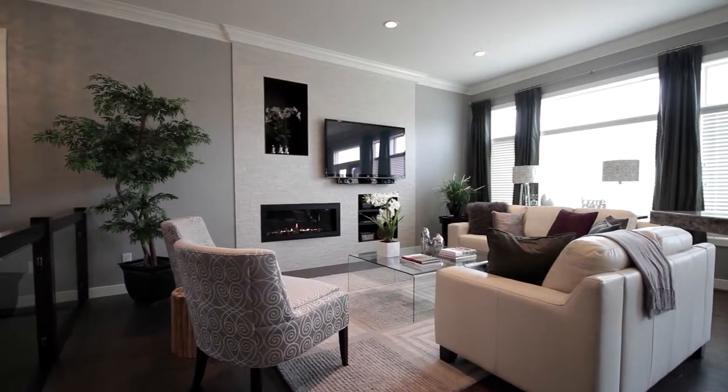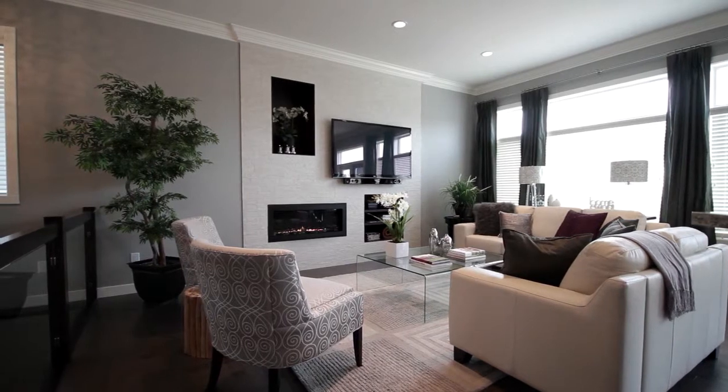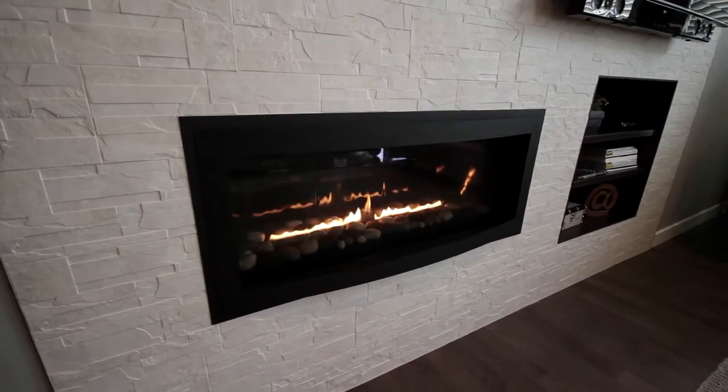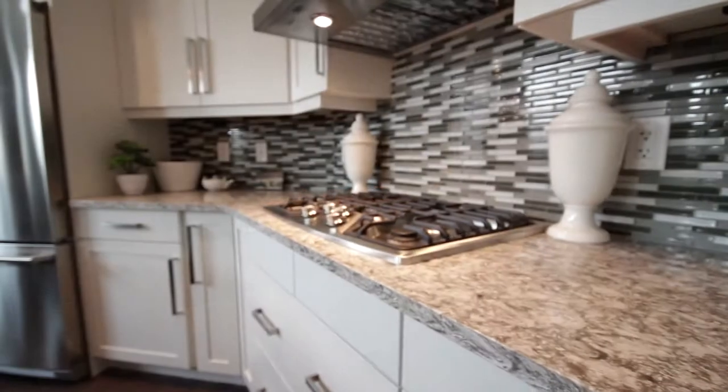The great room has beautiful big windows and a custom tile fireplace featuring a 60 inch TV — a must have for entertaining friends and family.